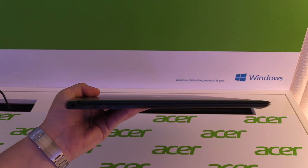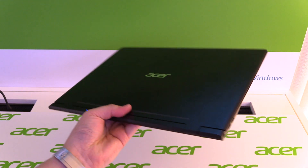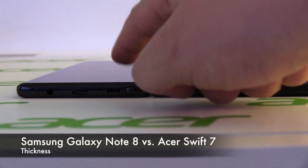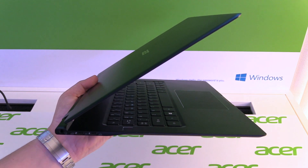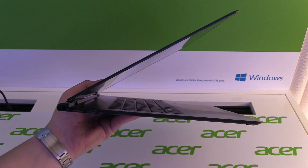The Swift 7 has a black aluminum unibody that feels really high quality in your hands and looks pretty awesome. With a thickness of just 8.98 millimeters, it is again the thinnest notebook in the world. Especially for me, because I'm traveling a lot, this thin notebook is really the perfect companion.